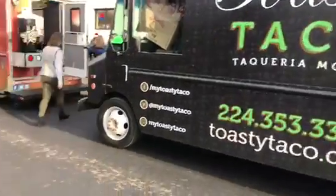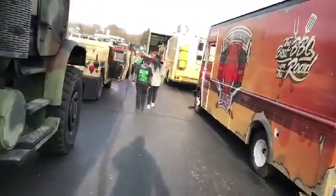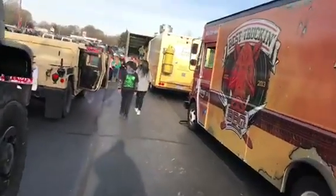Got a tasty taco here, the best barbecue on the road. Some pizza, maybe like real grilled cheese sandwiches or something.